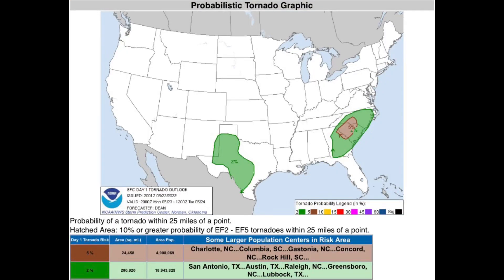Monday, May 23rd, 2022. The SPC issues a large 2% tornado threat area across West Texas.